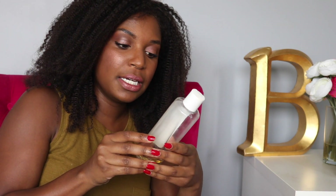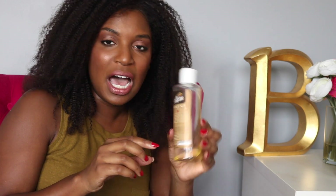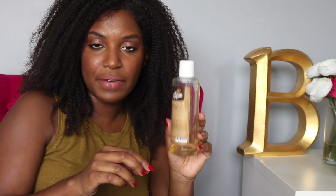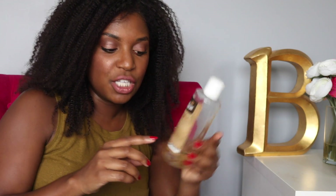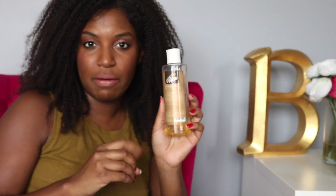Next up is this Honey Nut by My Honey Child scalp cleanser. I wasn't too fond of this, but I kept it to use to wash my makeup brushes or wash my wigs. I'm finally down to the end and I'm like, okay, I can just go ahead and recycle it because it wasn't cleansing enough for my hair.